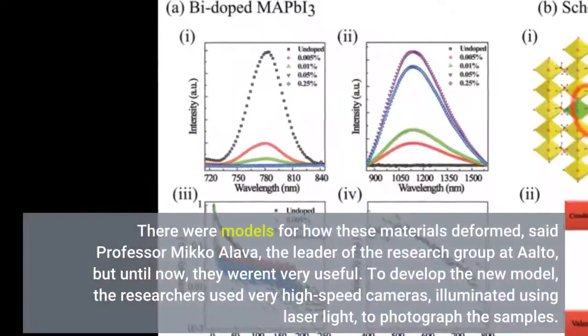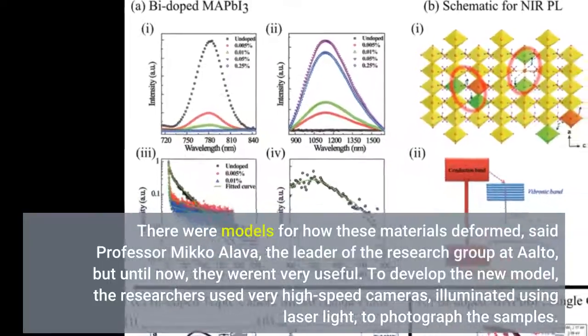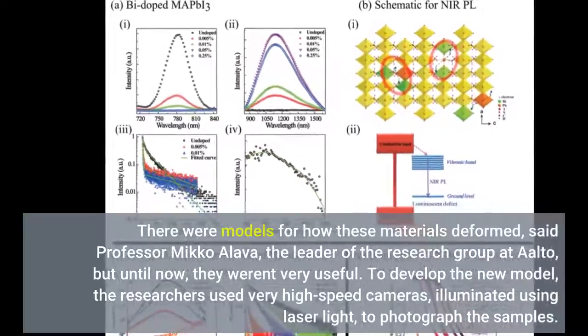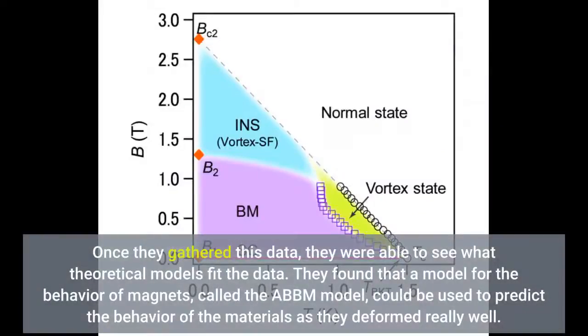There were models for how these materials deformed, said Professor Mikko Olava, the leader of the research group at Aalto, but until now they weren't very useful. To develop the new model, the researchers used very high-speed cameras, illuminated using laser light, to photograph the samples. Once they gathered this data, they were able to see what theoretical models fit the data.